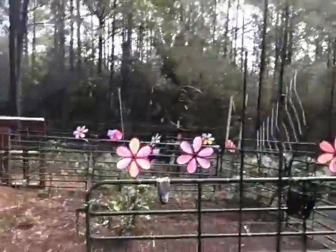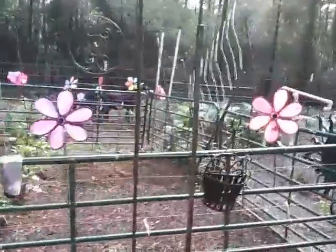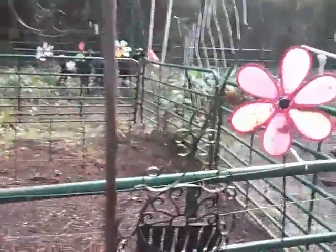Good morning, everybody. The sun is just now starting to clear the trees, and I've already been out in the garden for a little while, and I got exciting news. We've had rain every day since I planted the garden, and look at that, guys.